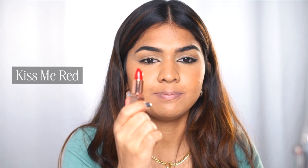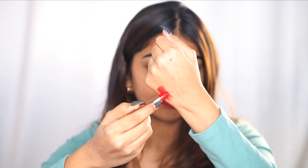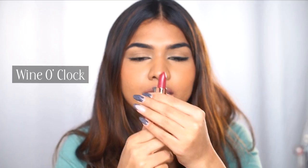Next up we have Kiss Me Red — how can a collection be complete without a red lipstick? Look at that red — just one swipe, such a beautiful color. And our last and final shade is Wine Oak, which, as the name says, is a pure wine color shade.